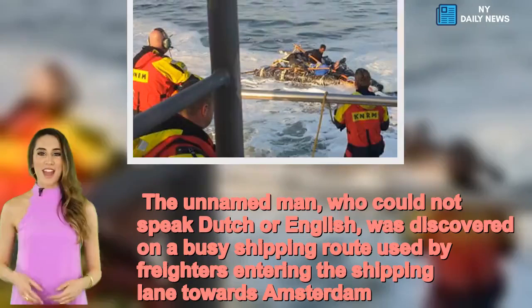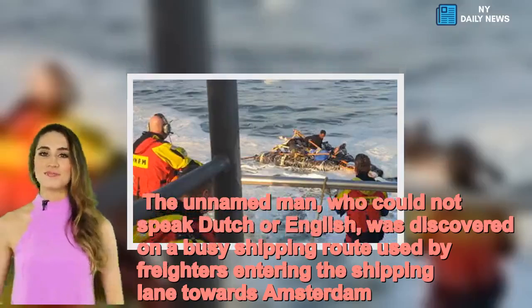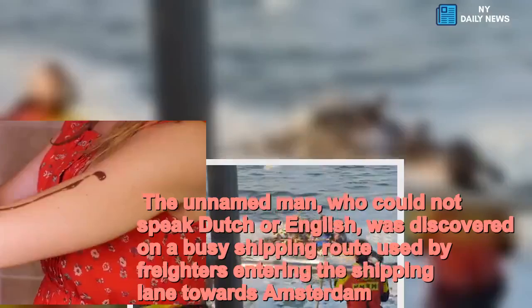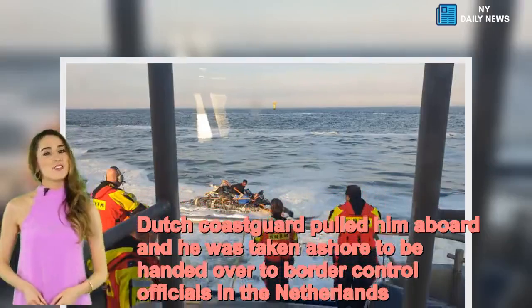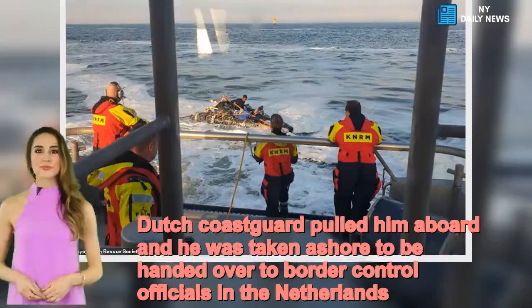The unnamed man, who could not speak Dutch or English, was discovered on a busy shipping route used by freighters entering the shipping lane towards Amsterdam. Dutch coast guard pulled him aboard and he was taken ashore to be handed over to border control officials in the Netherlands.